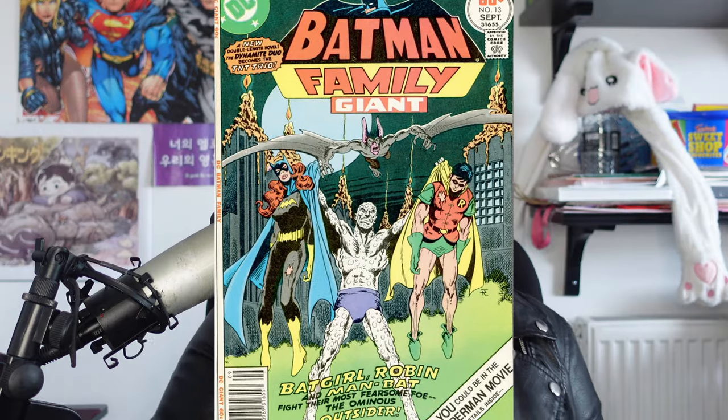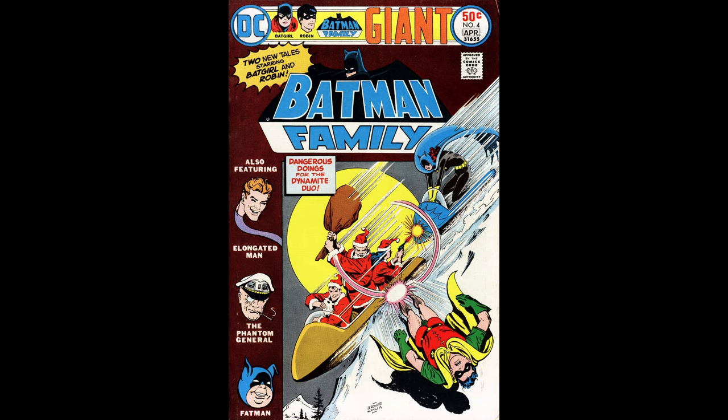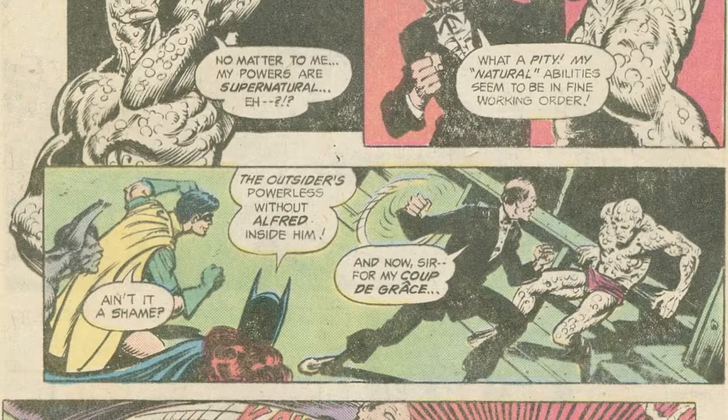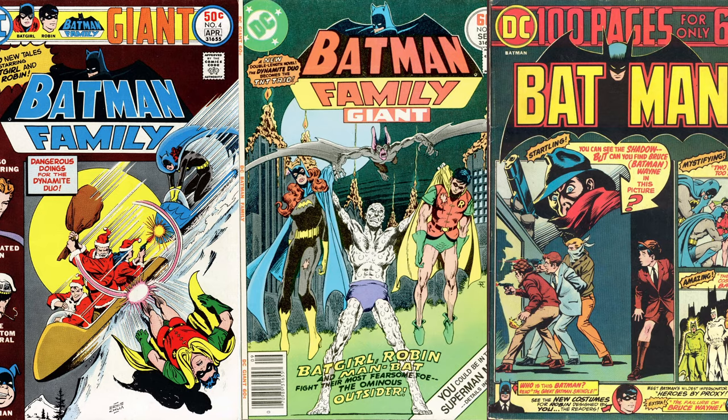It also appears in Batman Family issue 4, which I forgot to mention during recording. Both issues 4 and 13 are about Man-Bat, Batgirl, and Robin trying to save Washington DC from being taken over by villains. This is different from Batman 259 because it was much more focused on Batman's family — Alfred helped in a few panels.